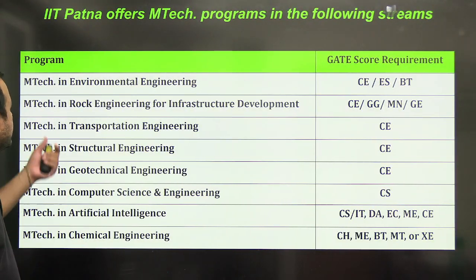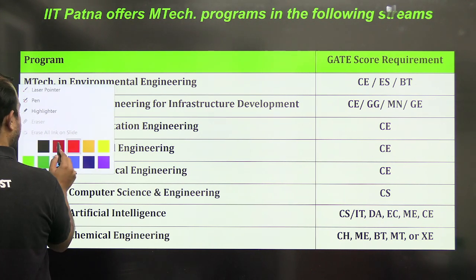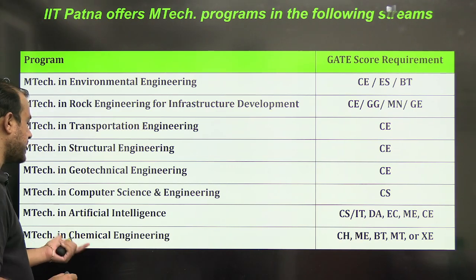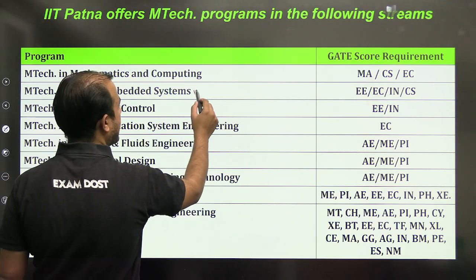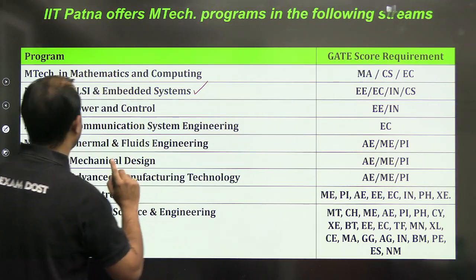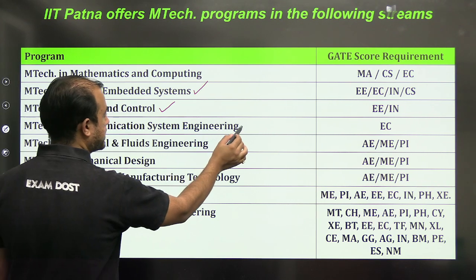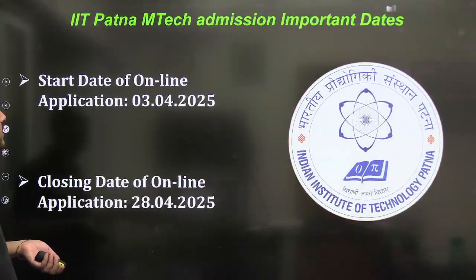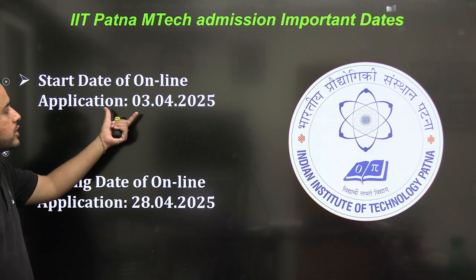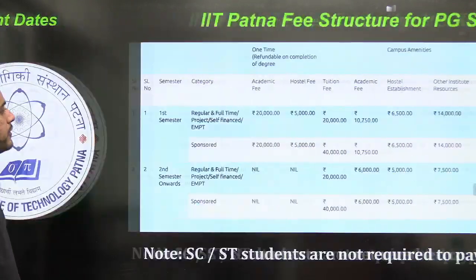At IIT Patna, the available branches are Environmental, Rock Engineering, Transportation, Structural, Geotechnical, Computer Science, AI, Chemical, Mathematics, VLSI and Embedded. In VLSI, Electrical they are allowing Power and Control only. Electrical and Instrumentation, Communication Systems only for ECE. Mechanical branches, Mechatronics, Material Science — all these branches. The application start date was 3rd April and the end date is 28th April for IIT Patna.